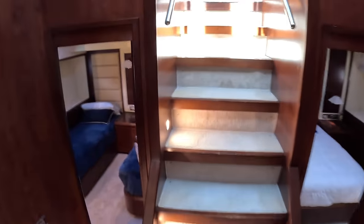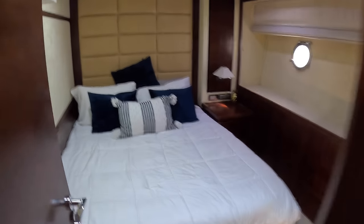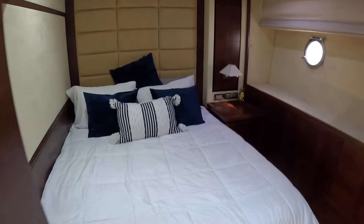Two more cabins back here — all really good-sized cabins. There's a double berth in this one, again with the wardrobe and the drawers underneath, and again with an ensuite and shower.